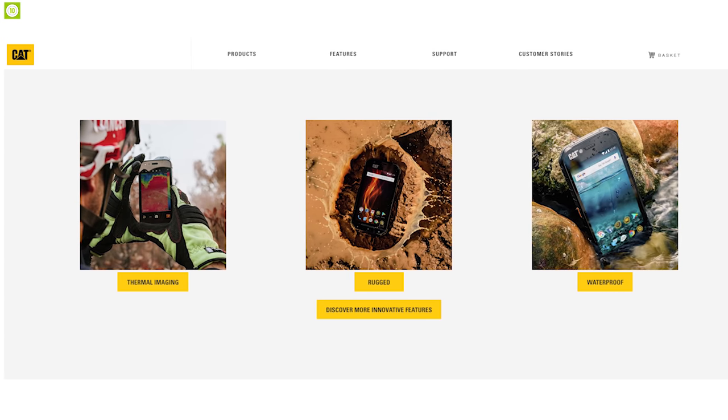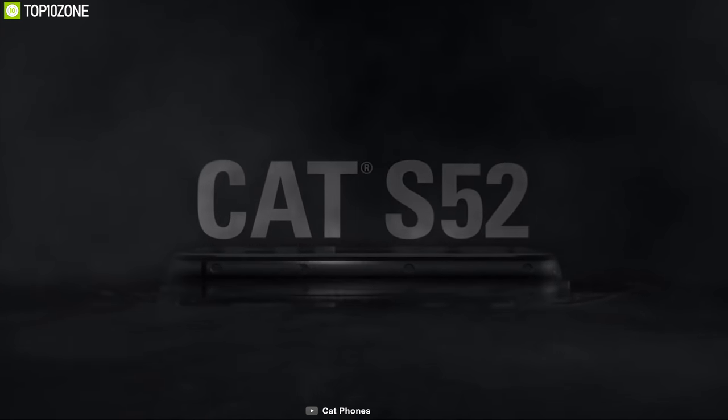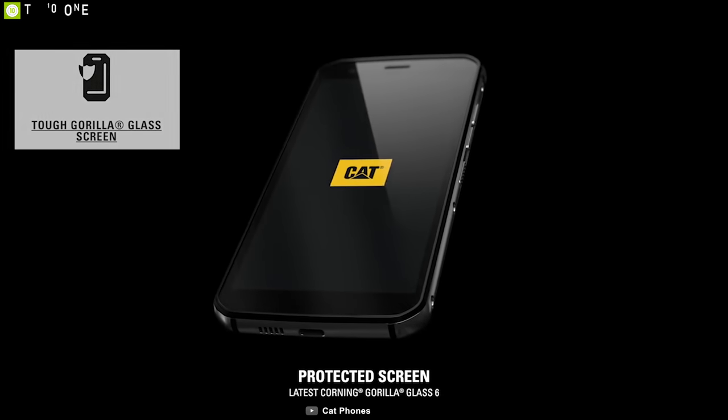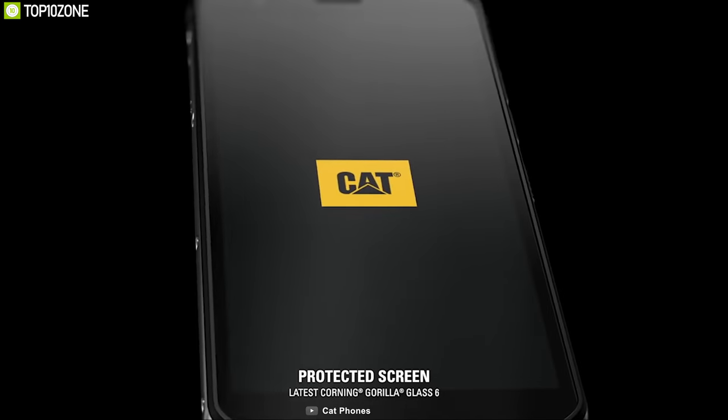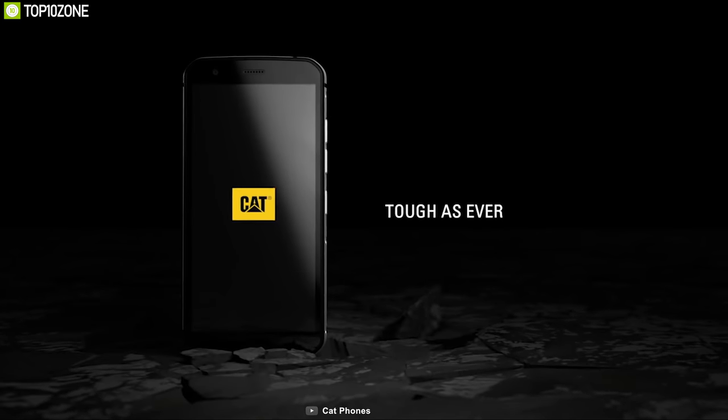CAT specializes in producing industrial equipment for outdoors. Now meet the CAT S52, a rugged phone that can withstand harsh outdoor weather conditions. It comes with Gorilla Glass 6 on the front and an aluminum frame, meeting military standard 810G to ensure durability and the ability to withstand hard impacts.